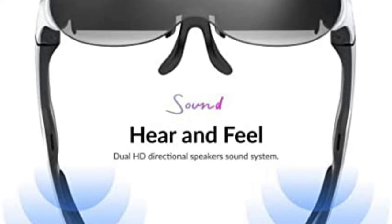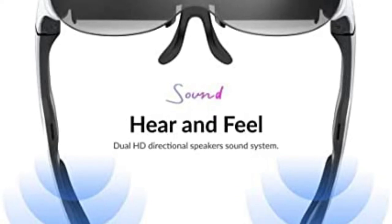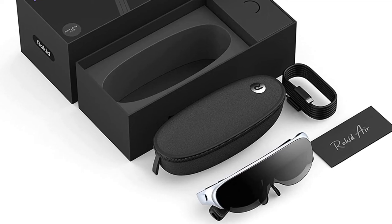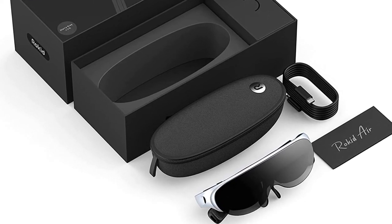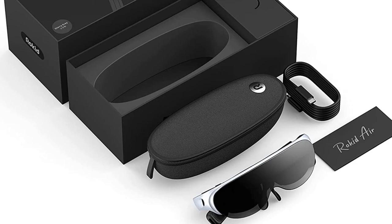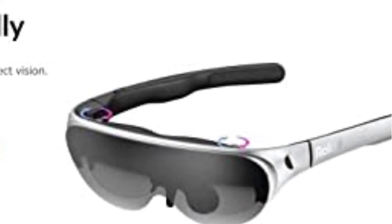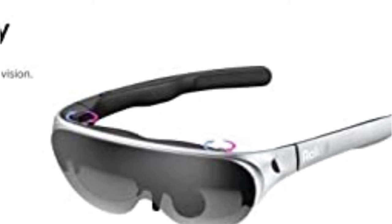Rocket Air is the most affordable AR glasses created for everyone. With wide applications for business, study, and entertainment, you can see movies bigger than ever before, play games, or follow along with maps while hiking. In the kitchen, you can even create a gourmet meal with AR help as you follow along with your favorite recipes overlaid onto the real-world view in front of you. Rocket Air unlocks infinite possibilities.